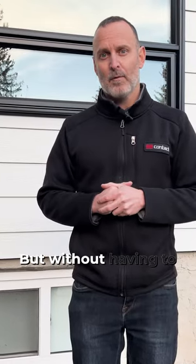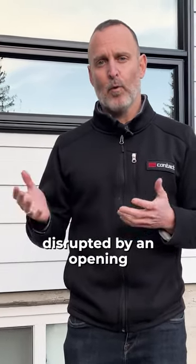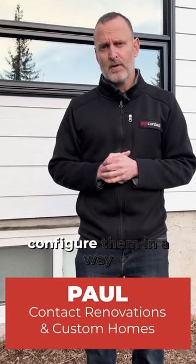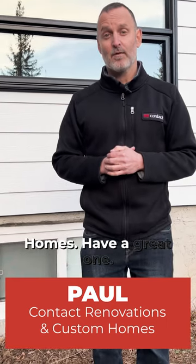The dogs can be outside, hearing and sniffing and all that kind of stuff, but without having a big giant opening disrupted by an opening bay window. In any case, if you have any questions about what to do with your windows or how to configure them to better serve you and your family, please reach out. I'm Paul from Contact Renovations and Custom Homes — have a great one.